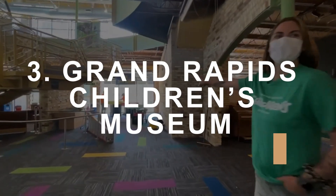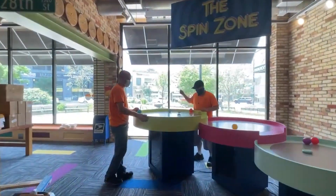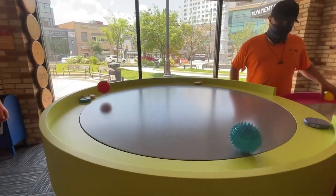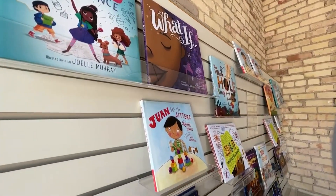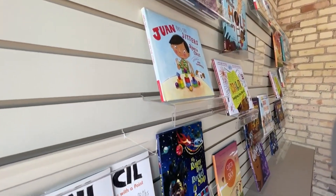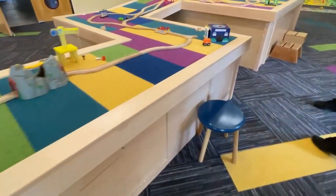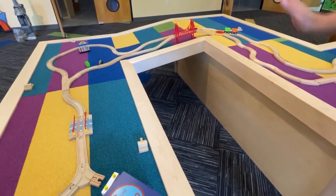Grand Rapids Children's Museum. A paradise for young explorers and inquisitive minds, the Grand Rapids Children's Museum offers a plethora of interactive and educational exhibits designed to stimulate creativity, problem-solving skills, and a love for learning. The museum believes in the power of play and provides an environment where children are encouraged to touch, explore, and engage with the exhibits.